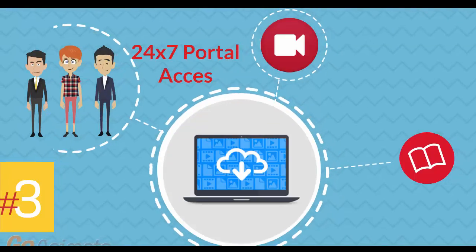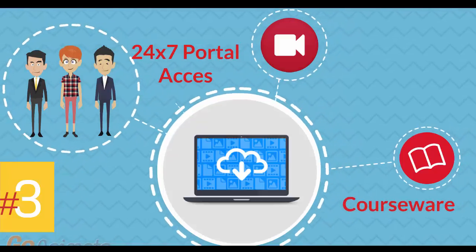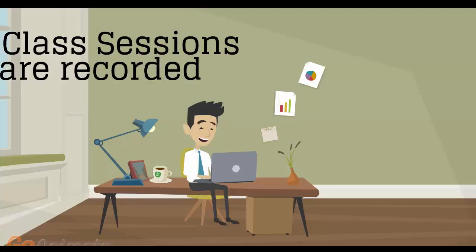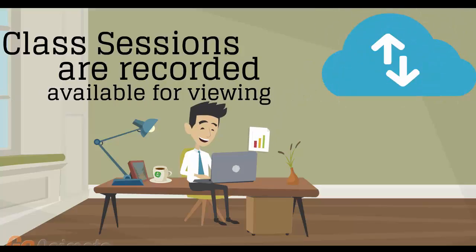Number 3: 24-7 access to the training portal to download the courseware and watch replays of class sessions. All of the class sessions are recorded and available for viewing right after the class is over. No information is lost and you have access to the recordings for as long as you wish.